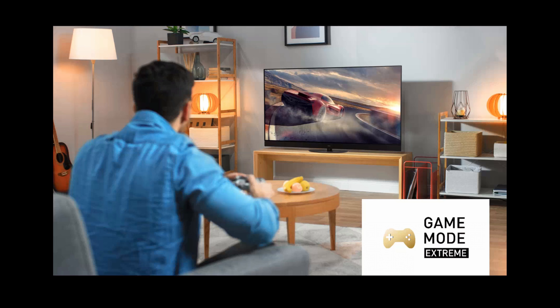Together with the low input lag, Panasonic is coining the term Game Mode Extreme to describe this superior gaming experience — especially with high frame rate and VRR that provides for a buttery smooth gameplay together with next-gen consoles such as the Sony PS5 and also the Xbox Series X.